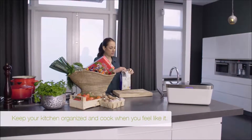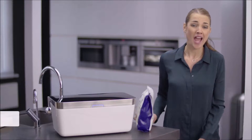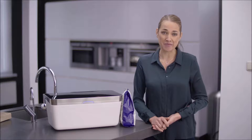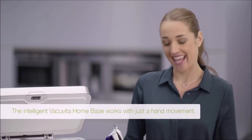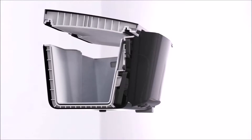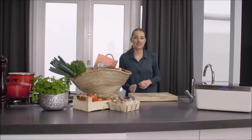Shopping always makes me hungry. Now that I own a Vacuvita system, I can open whatever I want and have a little snack in between. I've used other vacuum systems before, but the Vacuvita is the only system that has easy access storage, and besides, it's the only system that looks good in your kitchen.